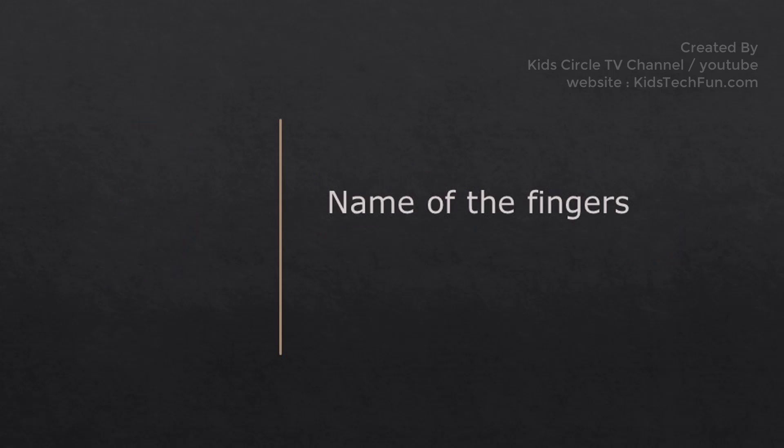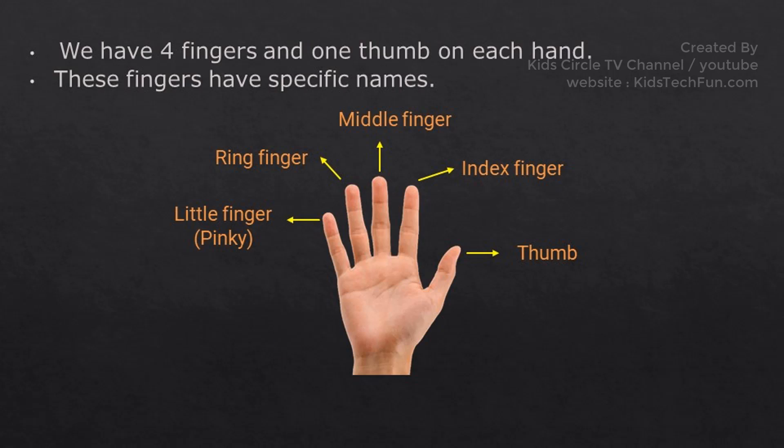Names of the fingers: We have four fingers and one thumb on each hand. These fingers have specific names. The finger that stands apart is known as the thumb. The next finger is the index finger. The next tallest finger is the middle finger. Next is the ring finger, and the smallest finger is the little finger.